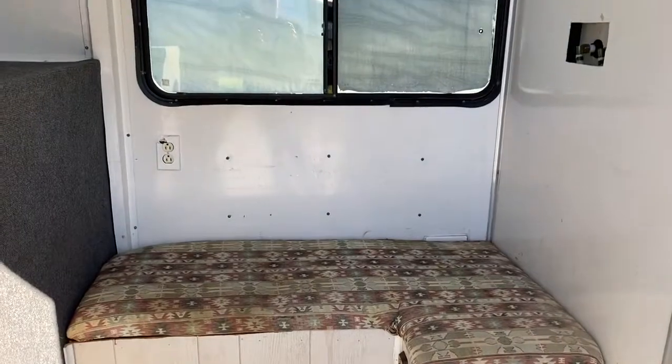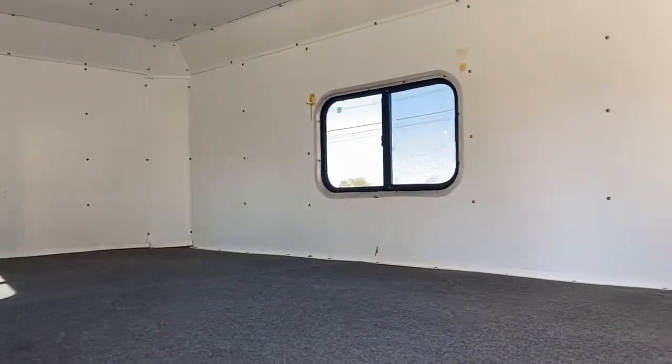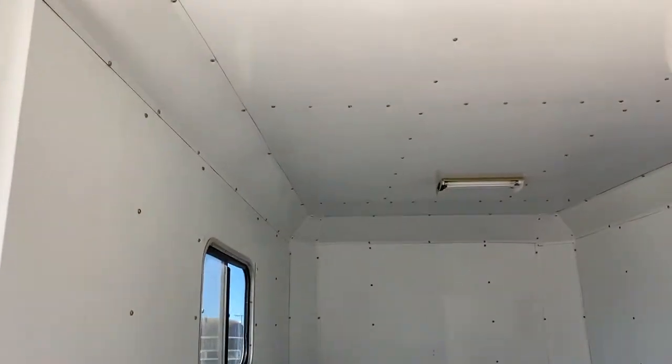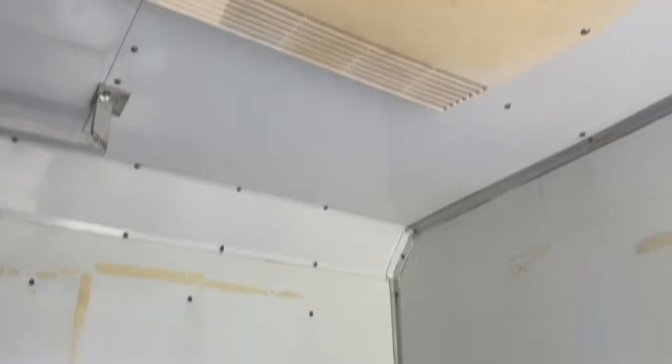This trailer is a small living quarters — stepping inside to give you an idea of the size. It is fully lined and insulated on the inside, and it does have lights and an air conditioning unit.